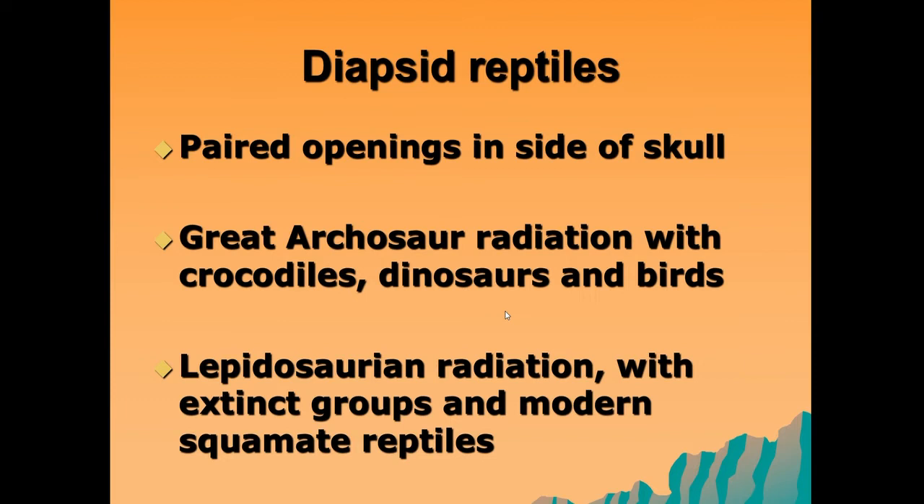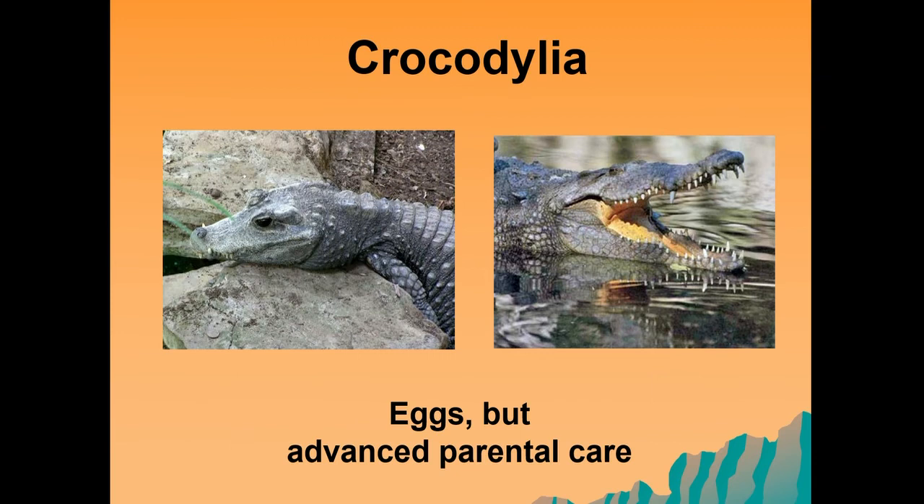There are several extinct groups within the lepidosaurin radiation, but the lepidosaurs also gave rise to the squamate reptiles. One of the key and most famous of the reptiles in the diapsid group are the crocodiles, or the crocodilia. These reptiles produce eggs.